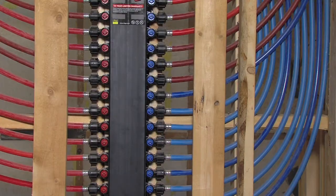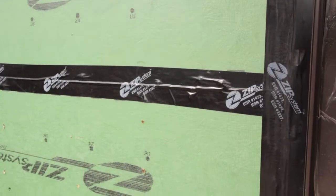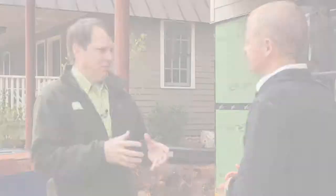What that means for the homeowner — he's going to be buying a very energy efficient home, comfortable, durable, with amazing indoor air quality.